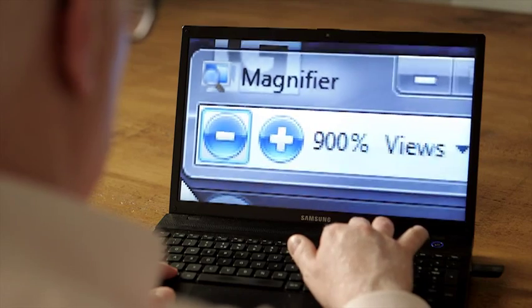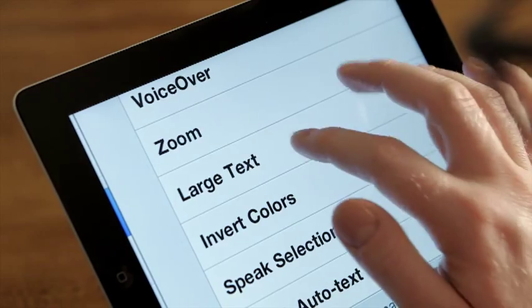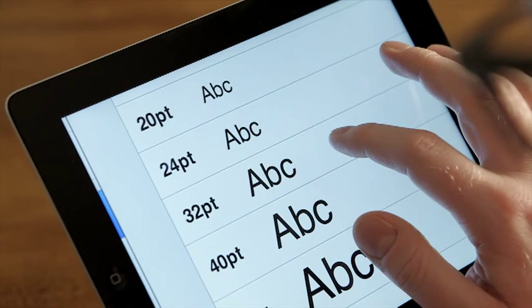So it'll magnify the menus, the icons, any information about battery, time, etc. And you can make it bigger in increments, so you can go up a little bit at a time and find exactly the right level that works for you.